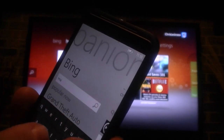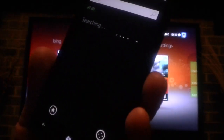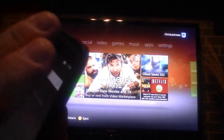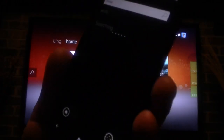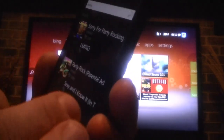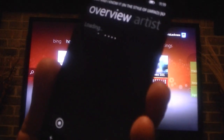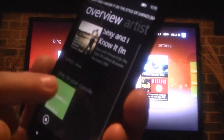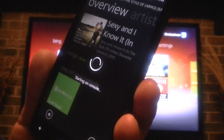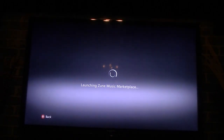I'm going to search for LMFAO. Let me make sure I spell that right. There we go. So we can go here and click on that — there's some content. And if you are a Zune Pass subscriber, you can play it on your console with Zune Music. I'll click on that and as you can see, it's going to jump into the Zune software on the Xbox 360 — launching Zune Music Marketplace.